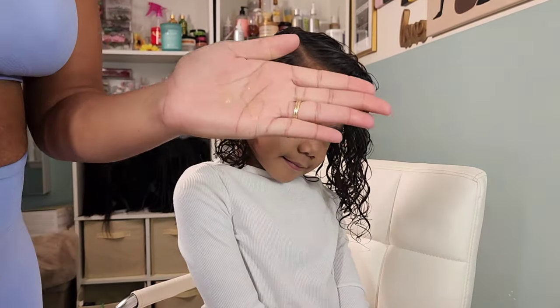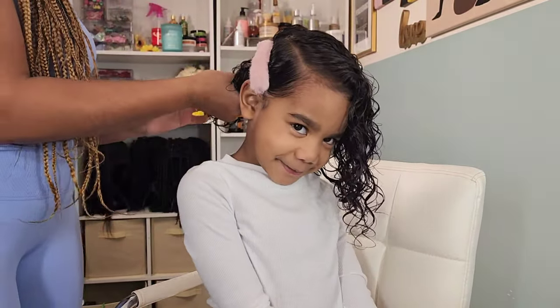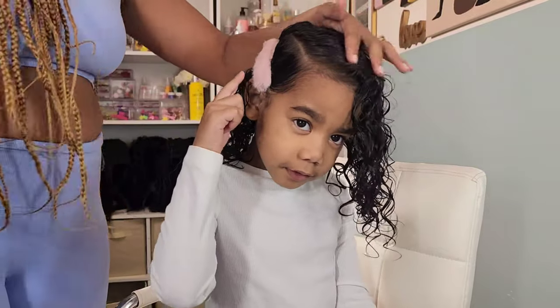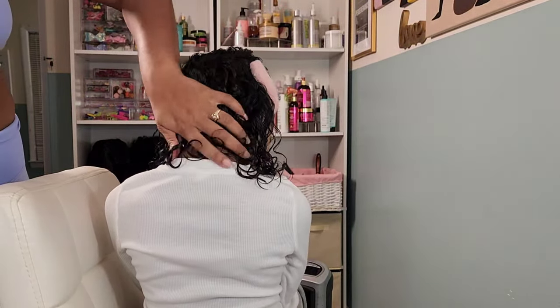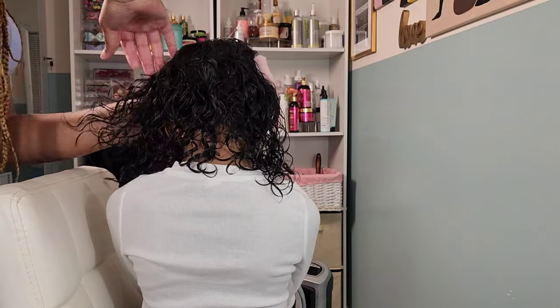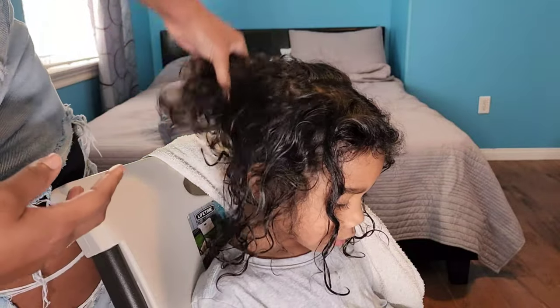Here I'm going in with that blow dryer like I mentioned. She is all done and semi-dry right here — I like to let the rest air dry. Then I'm going in with that anytime oil, scrunching it into her curls to lock in that moisture and shine. Oh my gosh, and with her haircut it just looks super cute.